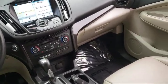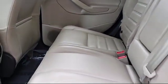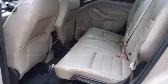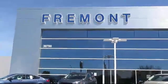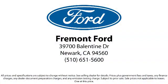We have a friendly and committed staff with many years of experience satisfying our customers. Our finance department specializes in getting our customers the deal that fits their needs. So come see us today and see why so many happy customers choose Fremont Ford as their destination for purchasing a vehicle. We're located at 39700 Balentine Drive in Newark.